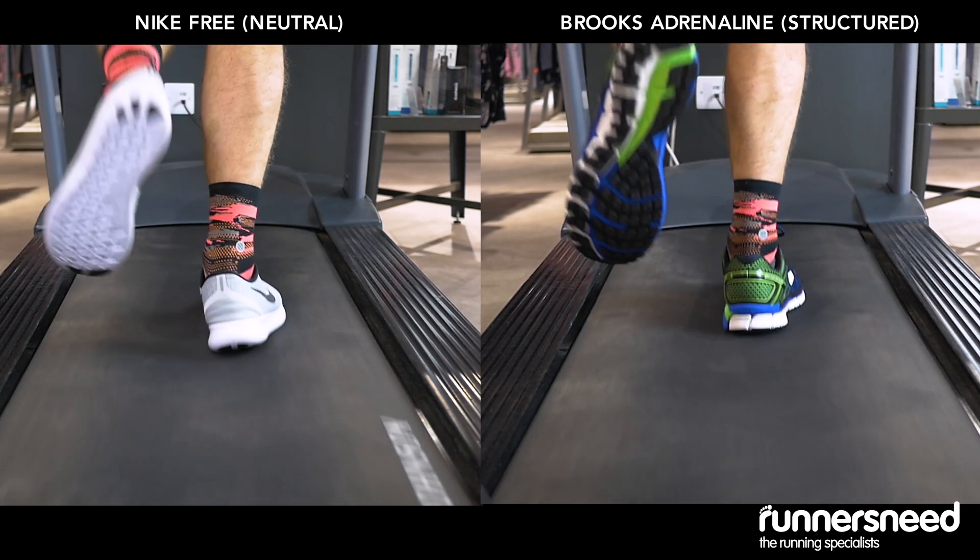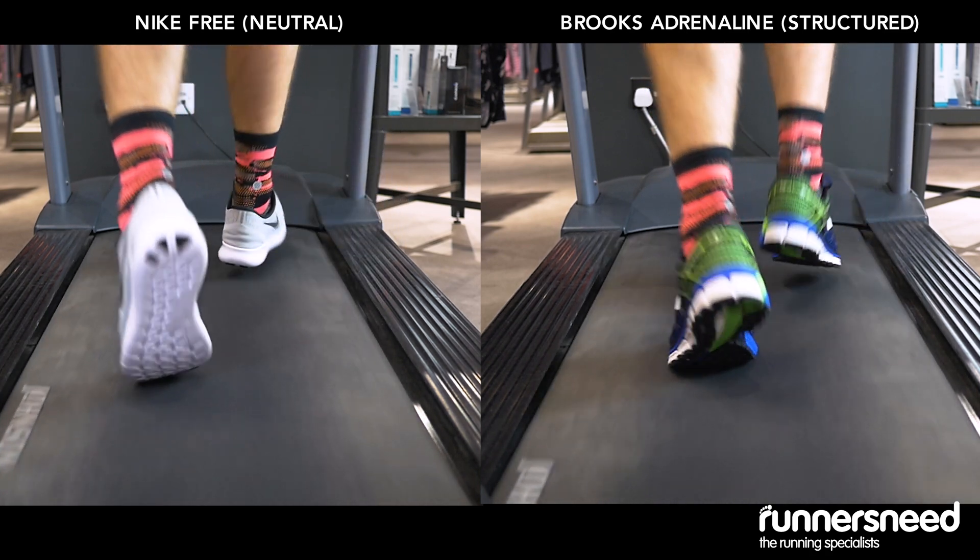Our extensive range caters for all different types of runners and running styles, and it's really important to have your gait reassessed because it can change. So pop into one of our stores and have a free gait analysis, and make sure you're running in the right shoes.